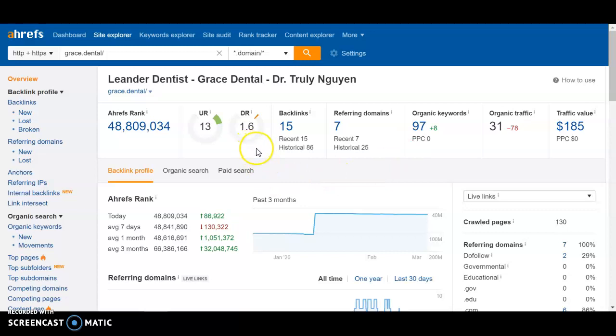I'll help you understand what some of these rankings mean. The URL rating is the power of your website — both internal links and external links — and 13 is pretty good. But the domain rating of 1.6 is very low. This is the power of your backlinks. Now, you see 15 backlinks listed, but what we're really focused on is referring domains — the number of websites that are providing a backlink to you. That's the real number we care about, and you're only at 7.